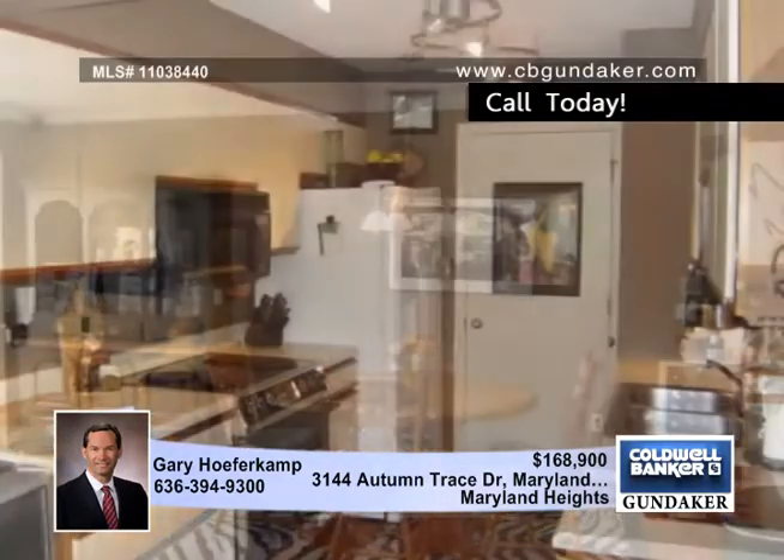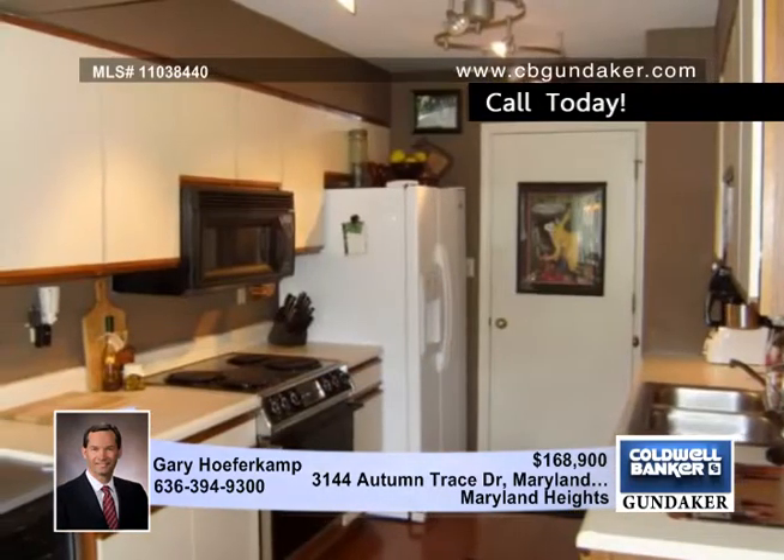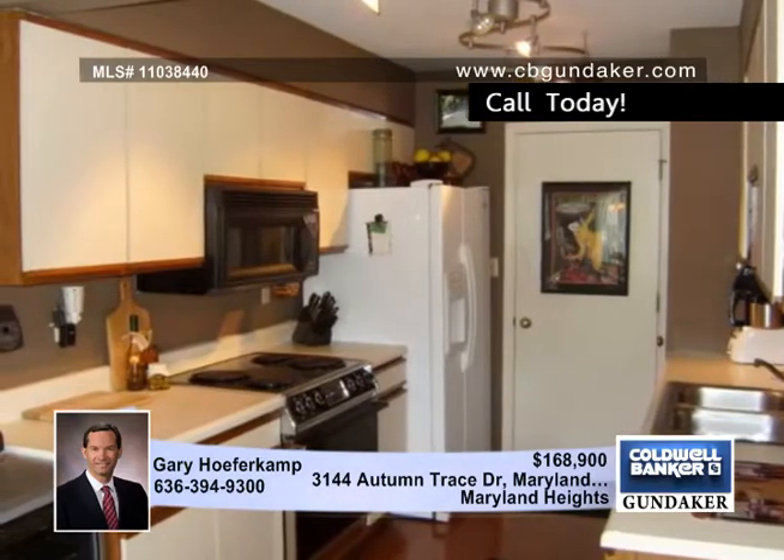It was updated with major renovations in 2007 and 2008, including the air conditioning, furnace, water heater, wood flooring throughout the main level, frieze carpeting throughout the upper level, ceramic tile in both full baths, painting on both levels, dishwasher, microwave, and some lighting.